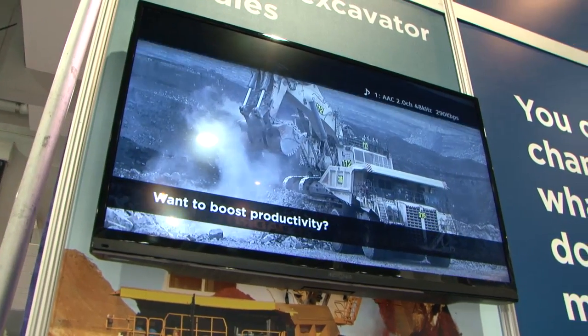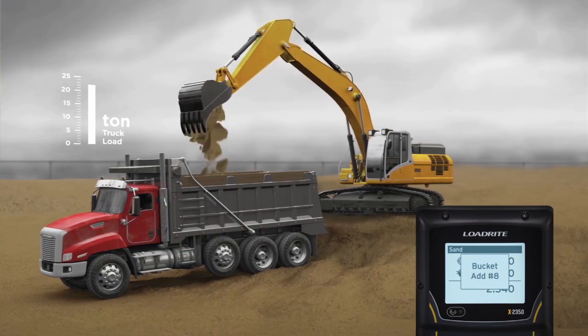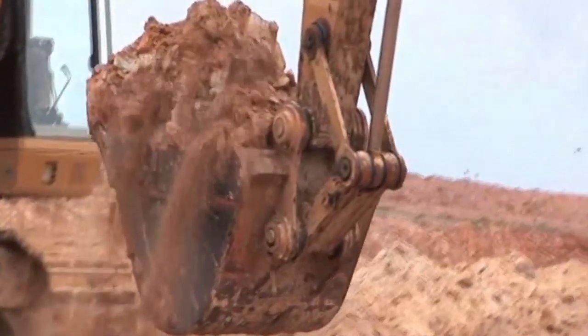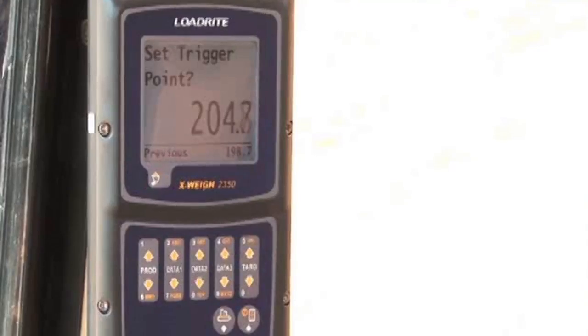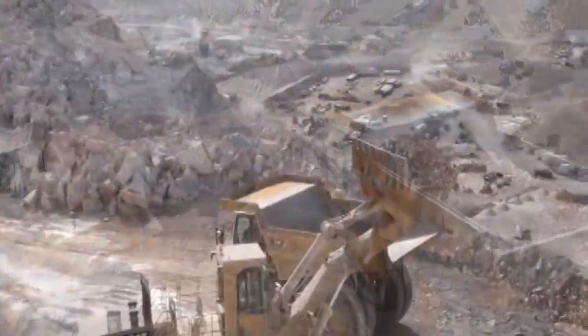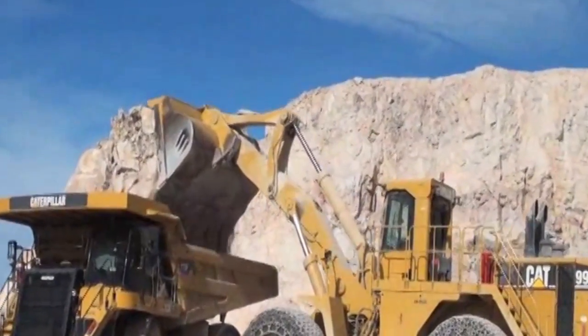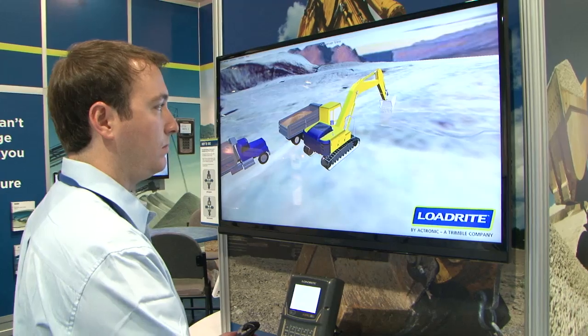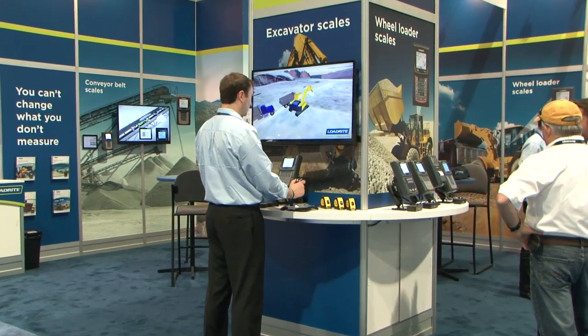We have created the link between the Loadwright scales — the weighing systems for both wheel loaders and excavators — and the VisionLink reporting platform. This allows contractors and aggregates companies to see the results of what they are producing in the field, aggregated into the cloud, so they can produce reporting usable at the corporate office. Operations managers can see actual productivity in real time: total production, total performance against targets, objectives and budgets, detailed per-machine and per-day output, and identify areas where productivity can be improved.